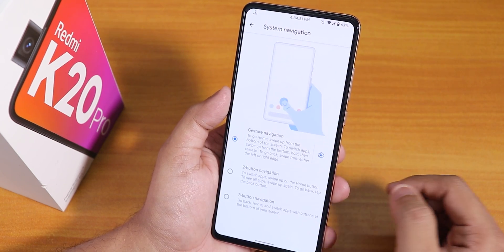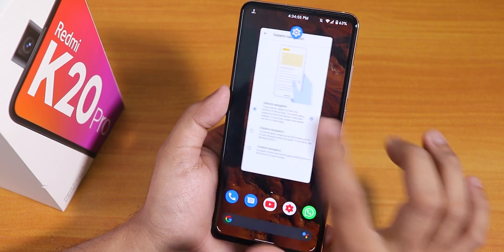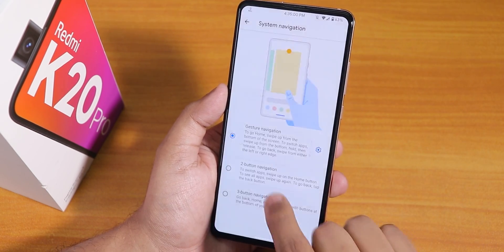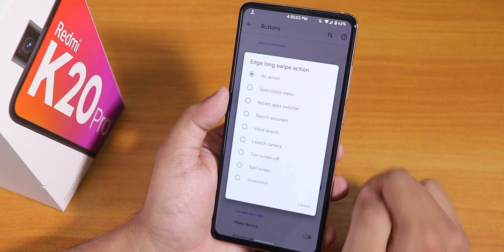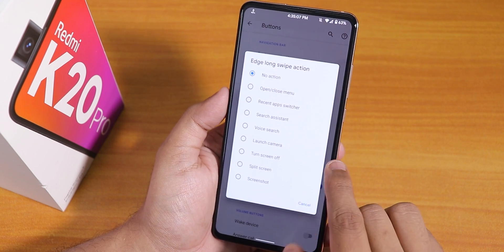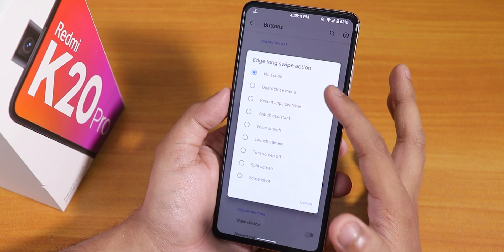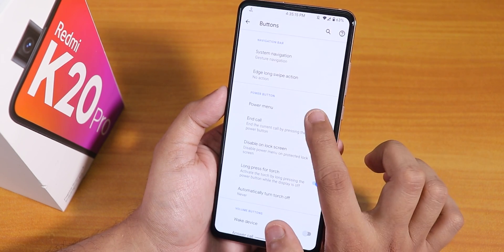In the buttons settings, Android 10 gestures are working fine with no issues. Inside gesture settings you get options for two or three button navigation as well. There's also the edge long swipe action — if you hold a swipe from one edge to the other, you can set it to trigger many different options.